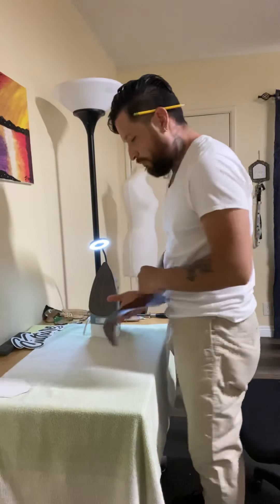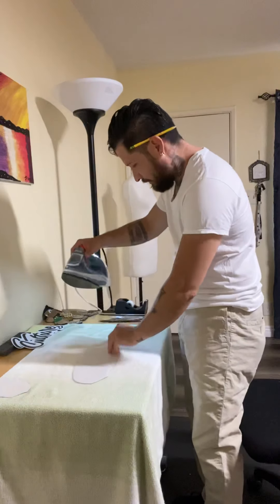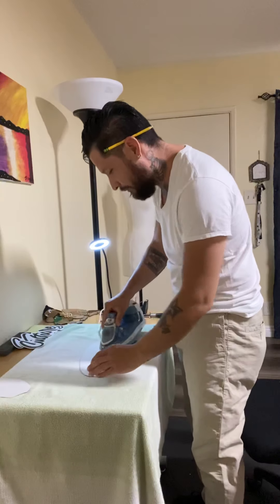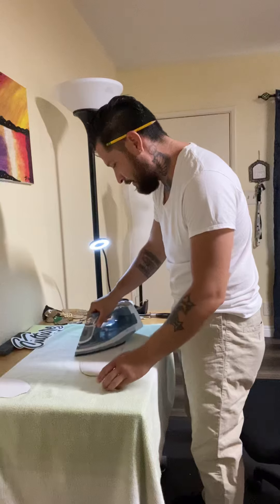So what we're going to do right now is I'm going to iron these up a little bit. This is vinyl, it's not leather, but just iron them out a little bit to get them nice and flat.